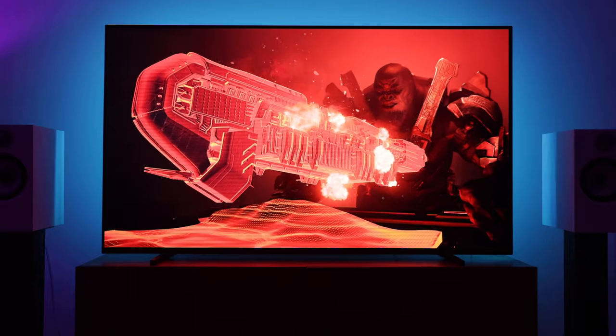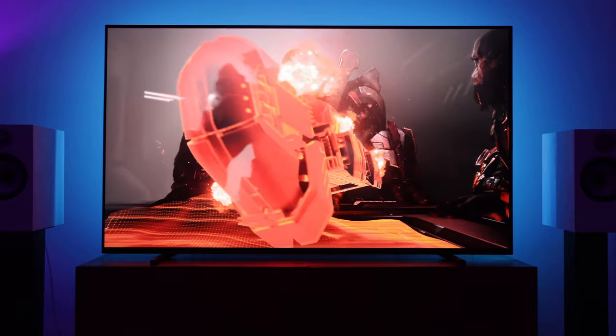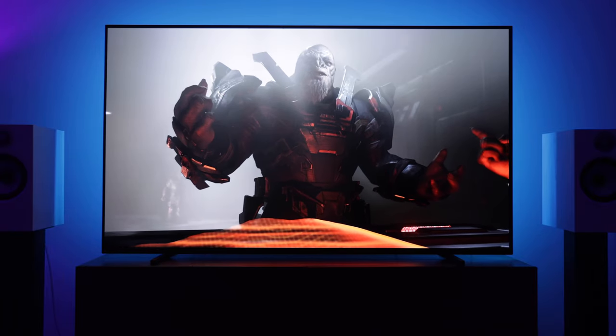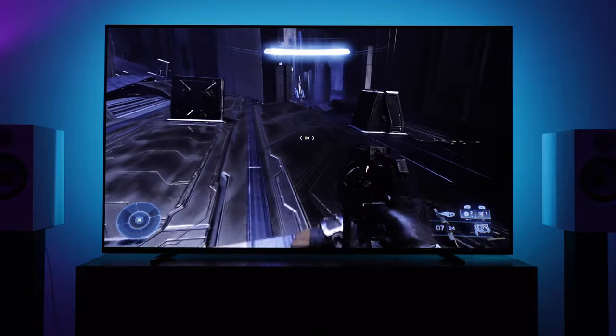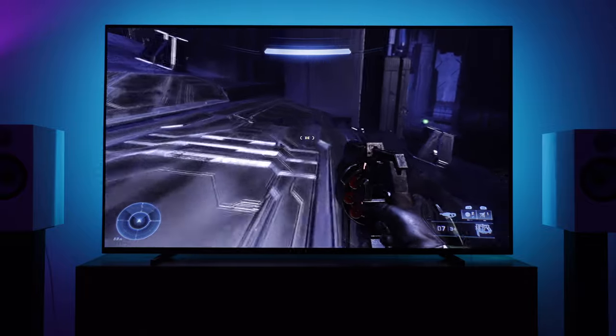Halo Infinite is another AAA Xbox title that has two graphics options on the Series S. Although, unfortunately, both of these are at 1080p, so there's no high-res output option. The Halo gameplay is as solid as ever, but the game does look a little rough here and there on a 65-inch TV. Hopefully the devs can make a 1440p option on the Series S in the future.